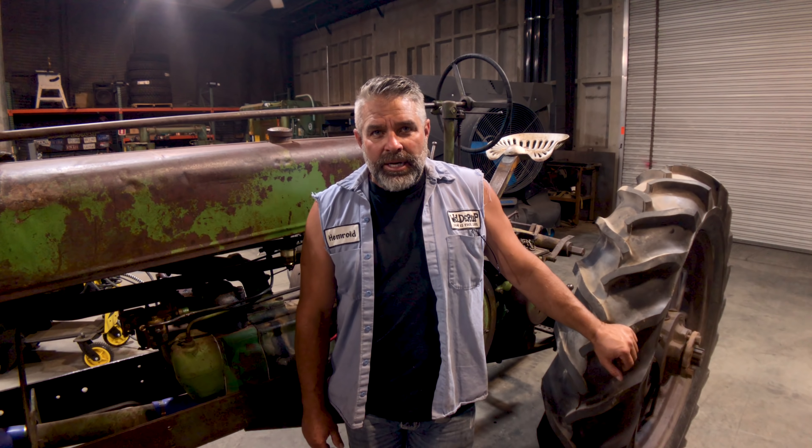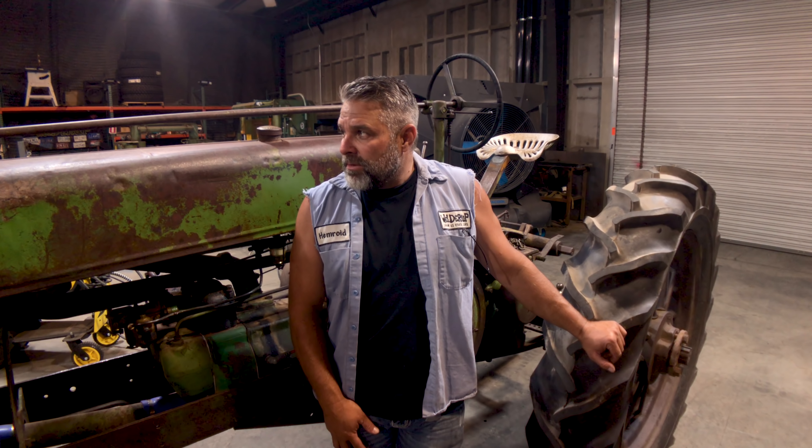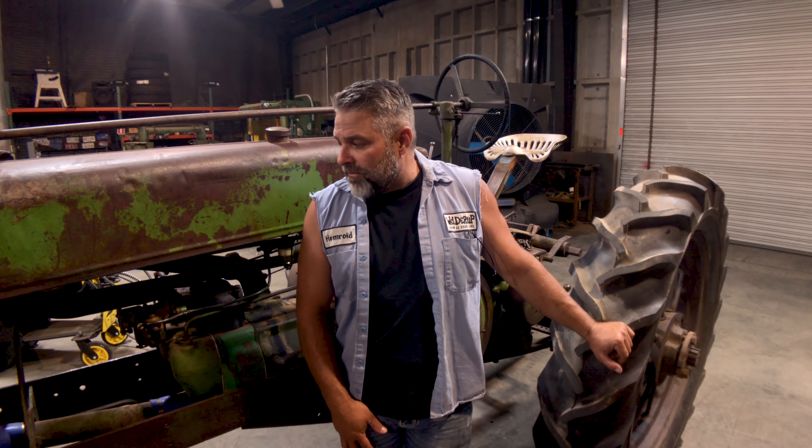This is my 1934 John Deere A tractor. They called it the 'Johnny Hopper' because of the way it sounds — it hits and misses. It was actually built to compete with the McCormick tractor back in the 30s. This thing's a blast, it's a lot of fun.